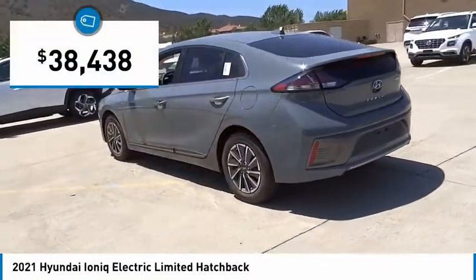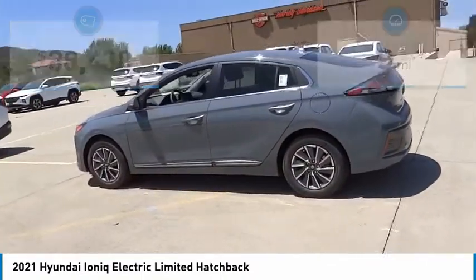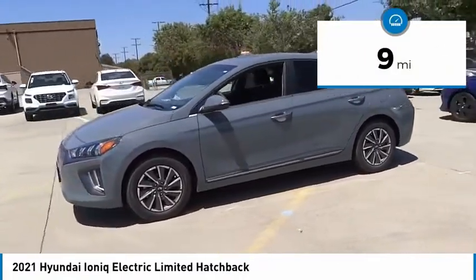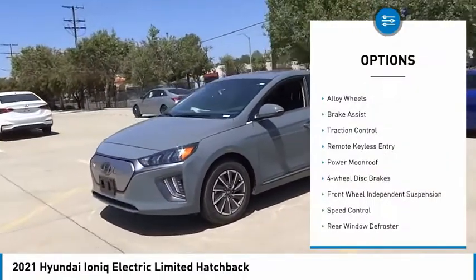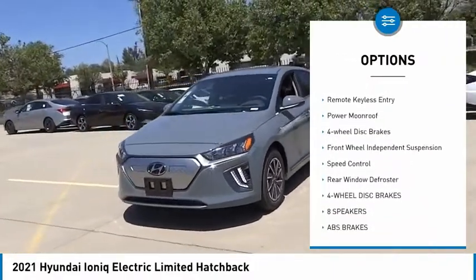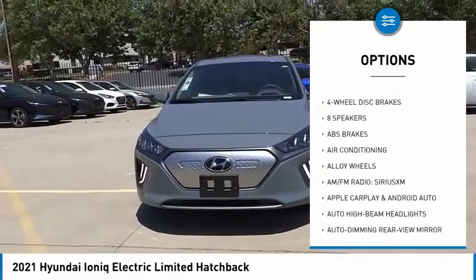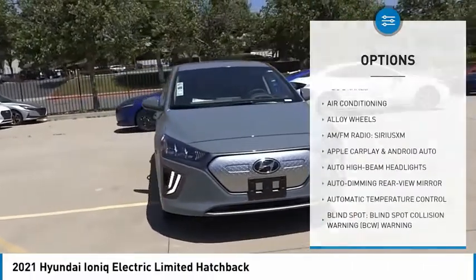Priced below forty thousand dollars, this vehicle has less than 100 miles. Here are some of this vehicle's great options: electronic stability control, alloy wheels, brake assist, traction control, remote keyless entry, power moonroof, four-wheel disc brakes.